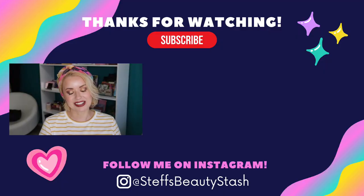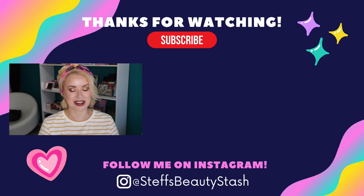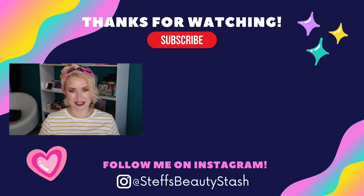And with that, we wrap up winners and losers for the month of March! Definitely let me know in the comments what products you've been loving all month and what misses you want us to stay clear of. Thank you so much for watching — have a great day or night wherever you are, stay hydrated, drink that water, and I will see you all very soon. Bye!